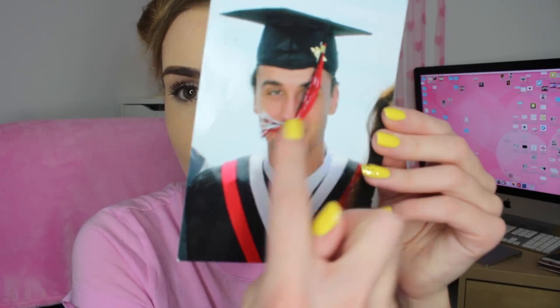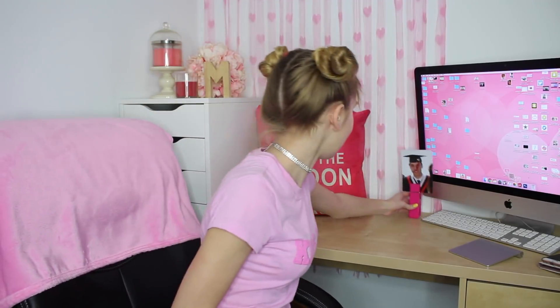This is kind of unrelated, but I have this big clip and this picture of Luke on grad — it's such a funny picture. His cap string just got blown by the wind in front of his face. So funny. I'm just going to clip it in here. I think he has to be in the background because he's my Valentine.